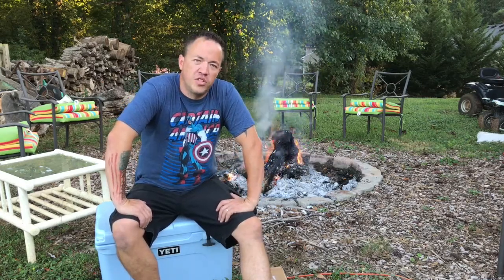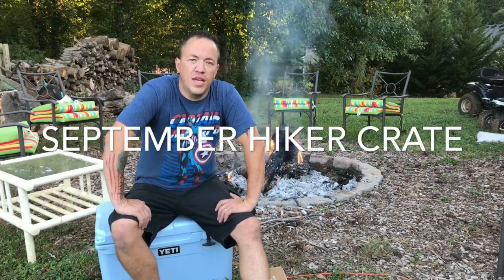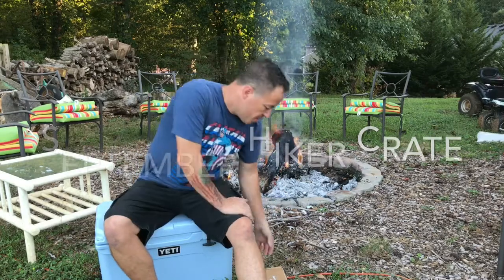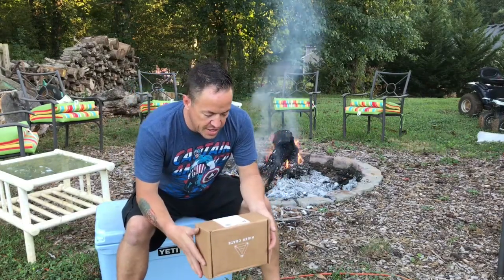Greetings YouTube, Marvin Ford with Great American Survival. Today we have a special review of the September 2016 Hiker Crate. We just received it — we received it Friday, actually Thursday. Today is Saturday.